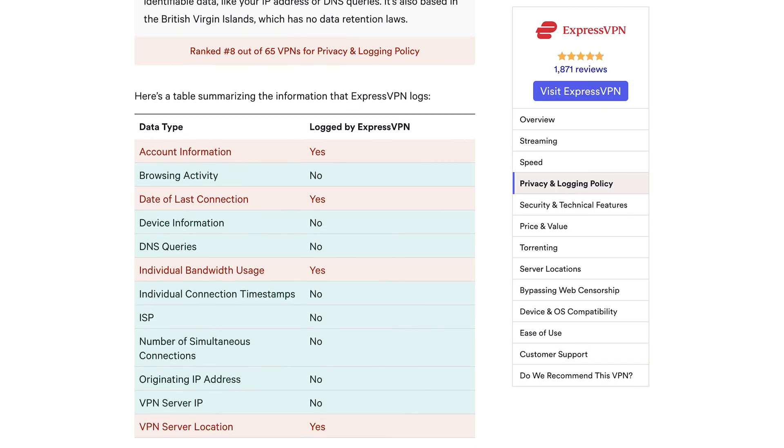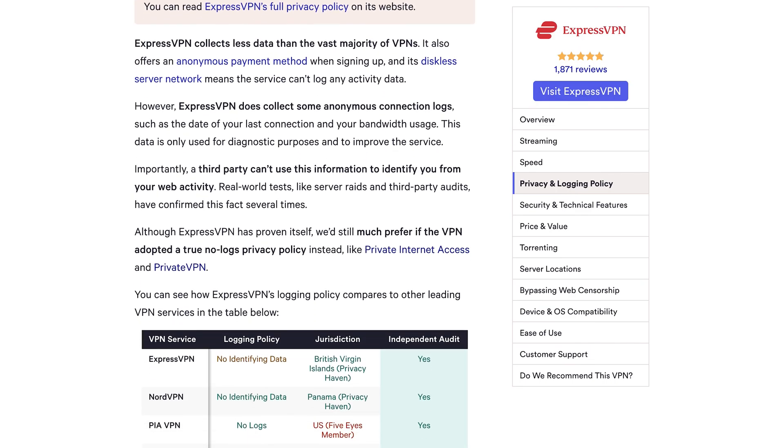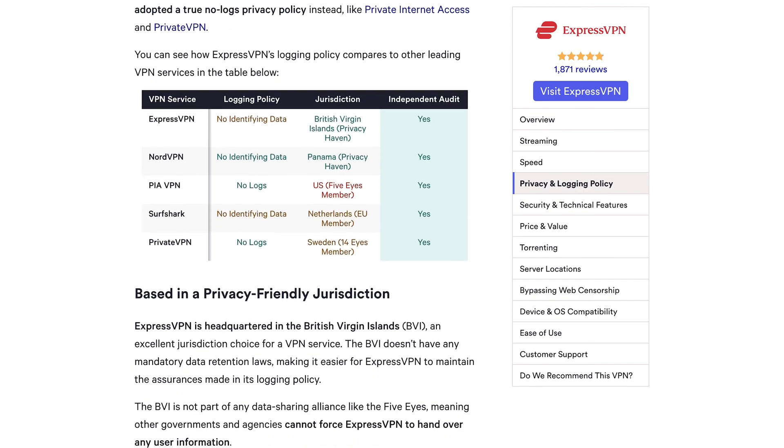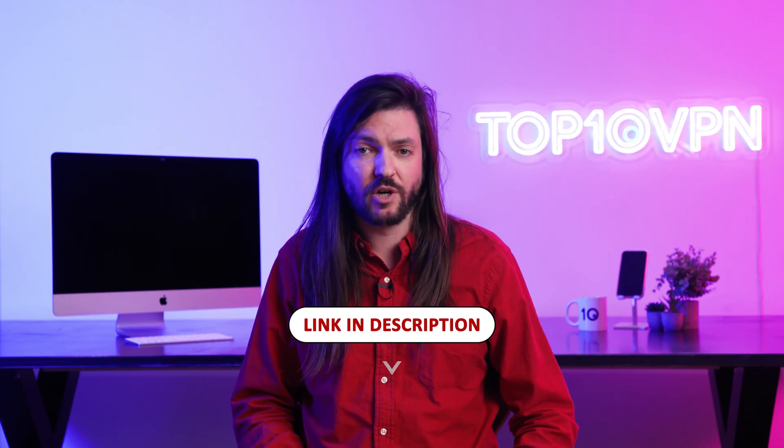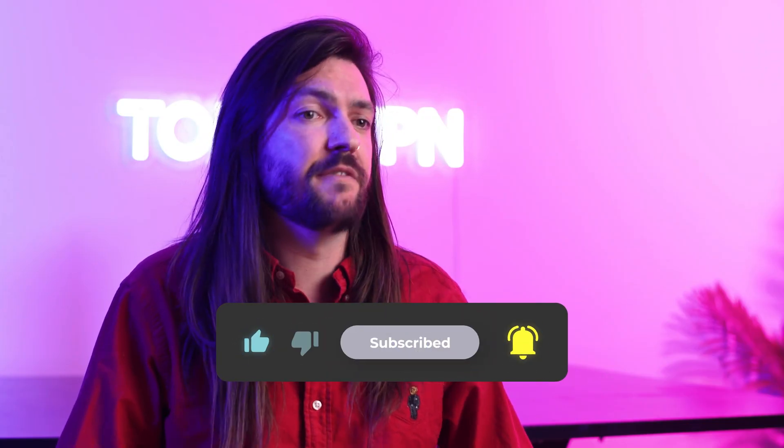We tried our best to do as much of this research as possible, and we try to be as informative and investigative as we can be in every review on top10vpn.com, so it's a good place to start if you're looking into VPNs and logging. I've put some links in the description to help you on your logging policy journey too. And while you're down there, why not leave us a like or even subscribe if you found this video helpful. Stay safe, and I'll see you in the next one.